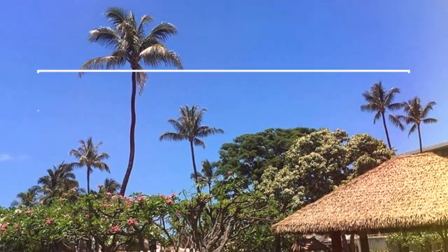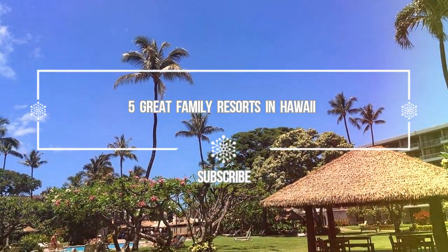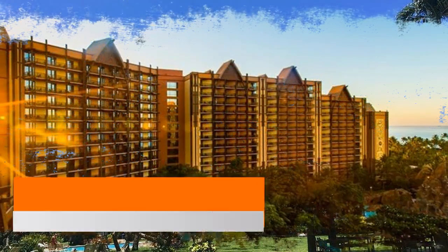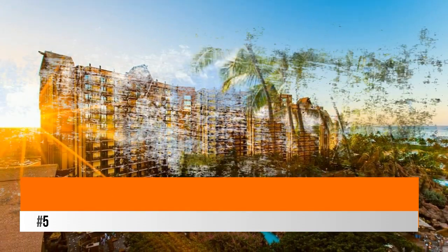Hello guys, welcome to Love is Vacation YouTube channel. I want to give you information about five great family resorts in Hawaii. Number five: Aulani, a Disney Resort and Spa.